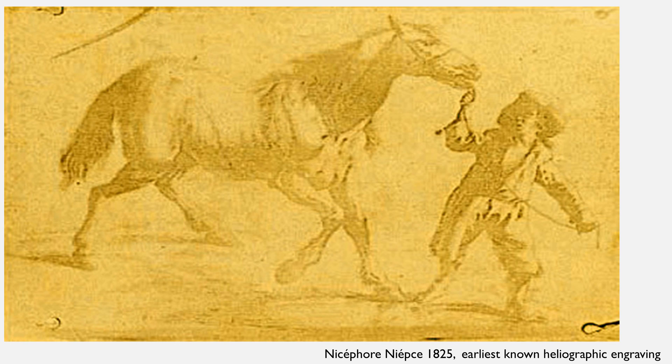It wasn't until the 1800s that Thomas Wedgwood captured the first image from light, leading the way to what we would consider modern photography. He used a light-sensitive substance, silver nitrate, on paper and was able to capture shadows of objects in direct light. Camera obscura proved too faint for this process.